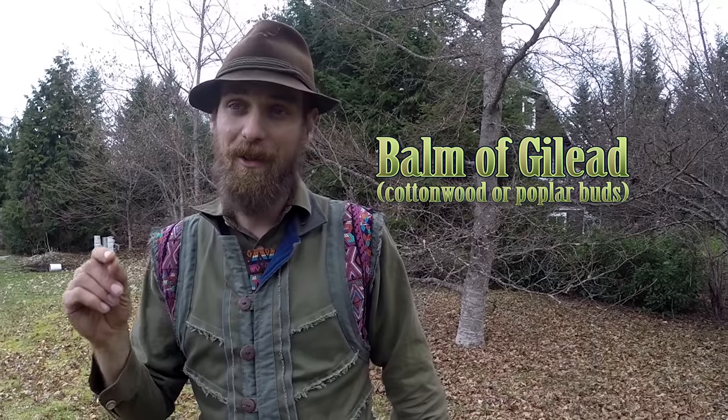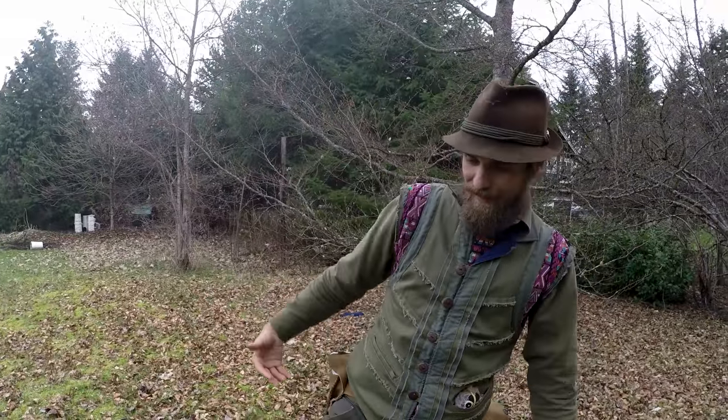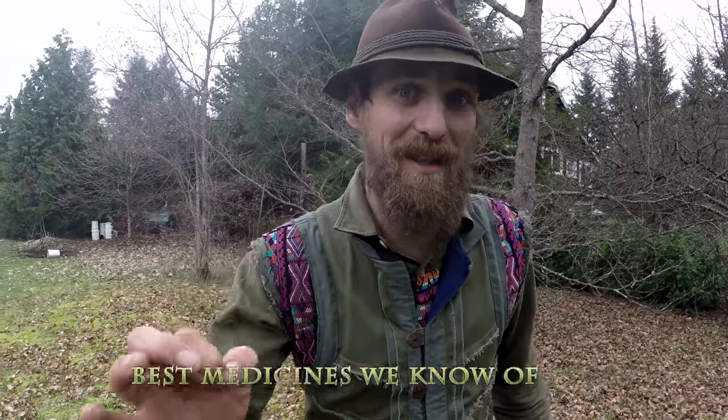Balm of Gilead is a medicinal part of a tree — the buds, in fact, sticky little buds. You all know this tree really well because it pukes out cottonwood flowers that get all into the air, all over our cars. The buds get sticky all over our vehicles, our sidewalks, and all over us. A lot of people don't like it for that reason, but it's one of the best medicines we know of.